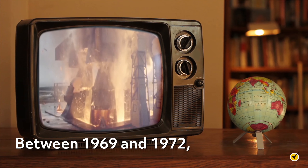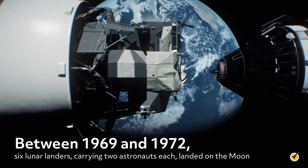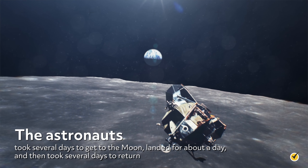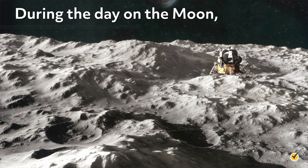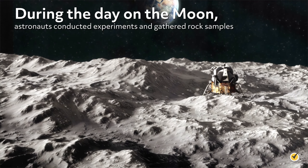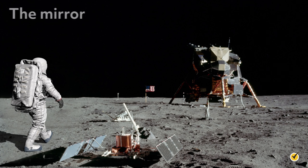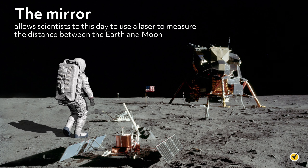The moon also has the unique distinction of being the only place humans have ever visited off the planet Earth. Between 1969 and 1972, six lunar landers carrying two astronauts each landed on the moon. The astronauts took several days to get to the moon, landed for about a day, and then took several days to return. During their day on the moon, astronauts conducted experiments and gathered rock samples. They placed instruments like a mirror and a seismograph. The mirror allows scientists to this day to use a laser to measure the distance between the Earth and the moon.